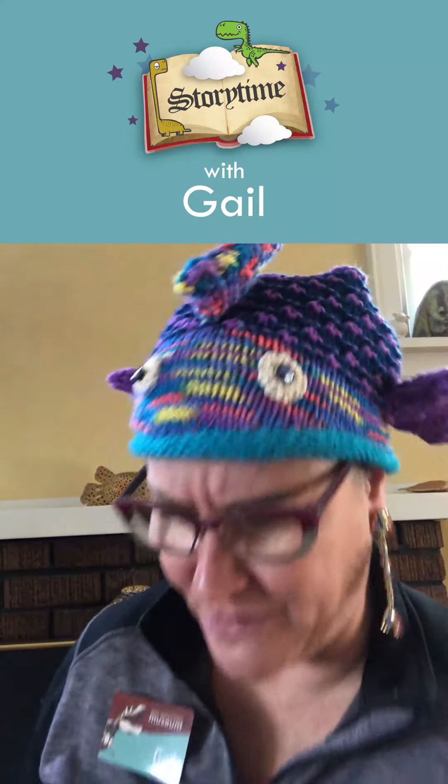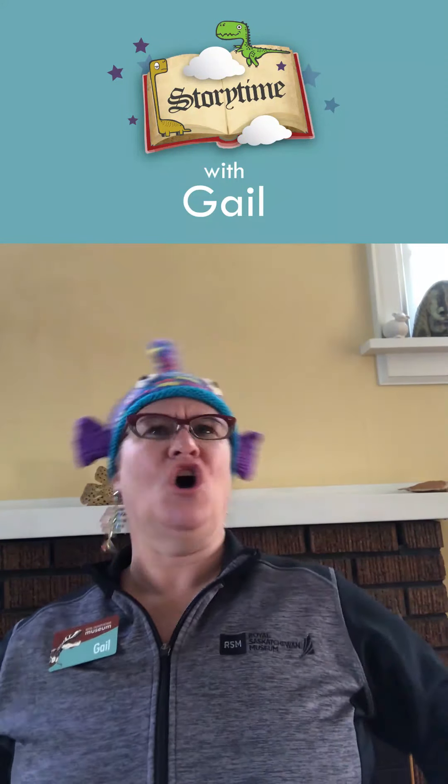So why are you saying to yourself, boys and girls, is Gail wearing a fish on her head today? That's a good question. Well, that's because my story today is called Grandmother Fish.